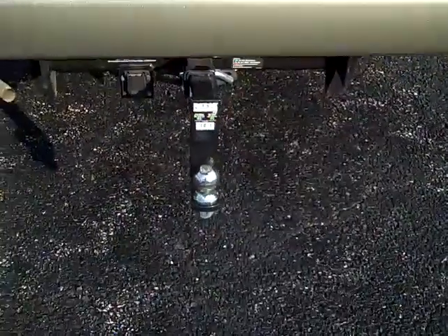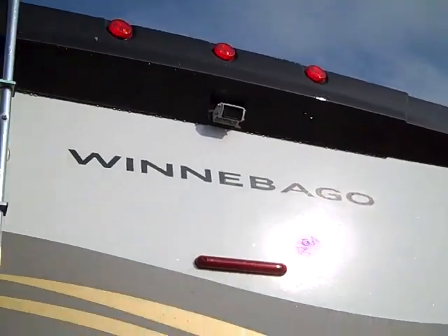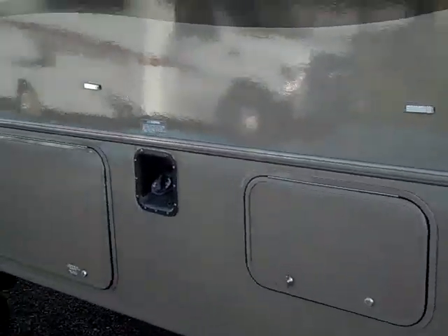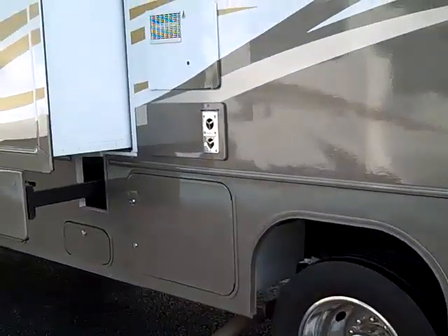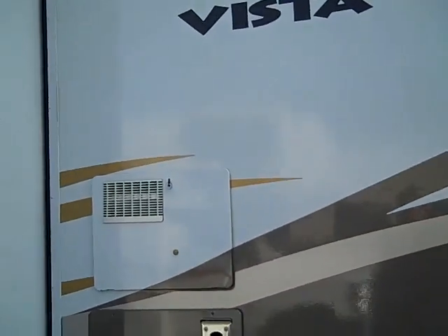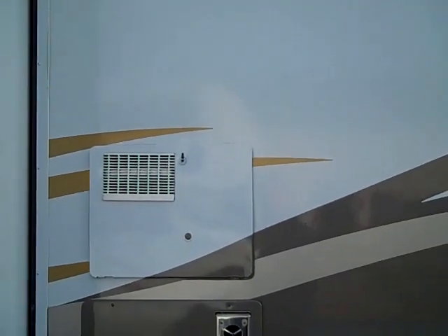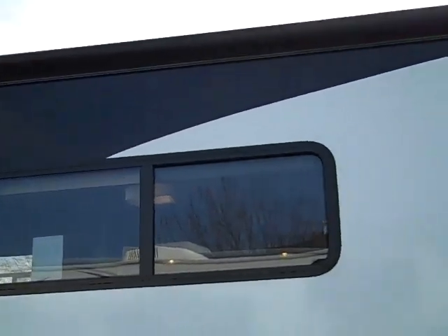You'll notice your hitch, your ladder, and backup camera. Around the backside we have more storage compartments, some of which house your utilities. Your six gallon gas electric direct ignition hot water heater. More storage and a look at the opposing slide out in the living room with the slide topper awning.